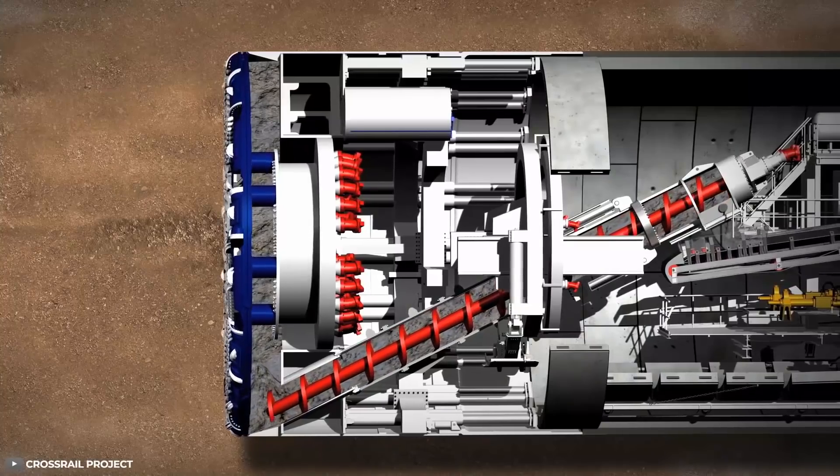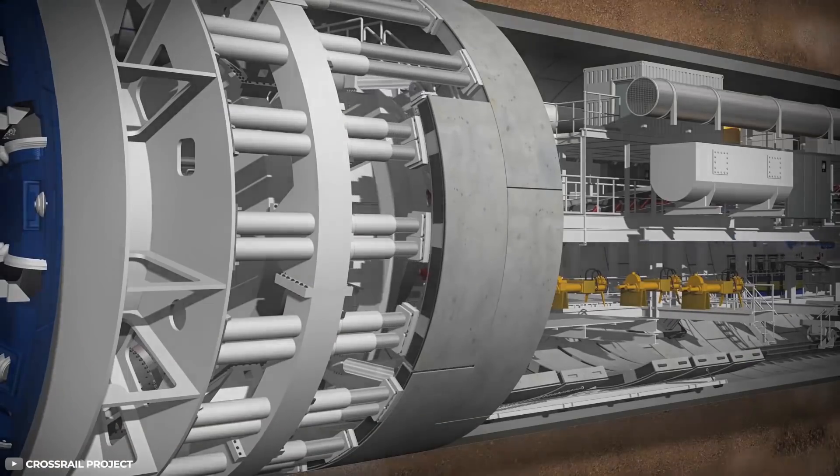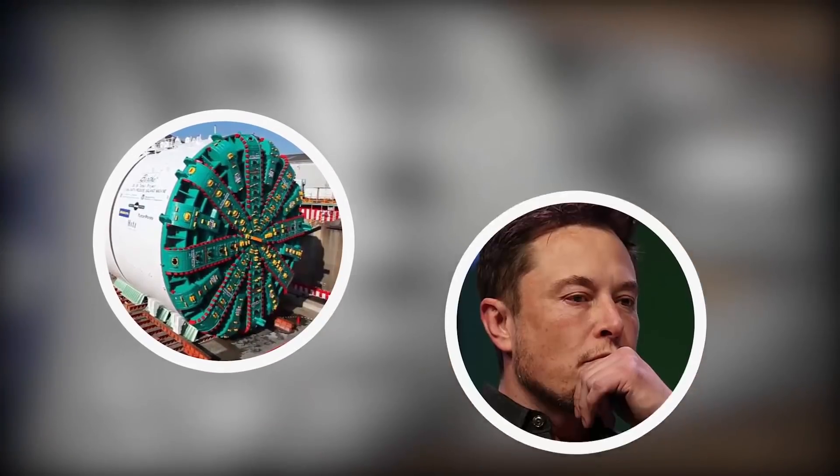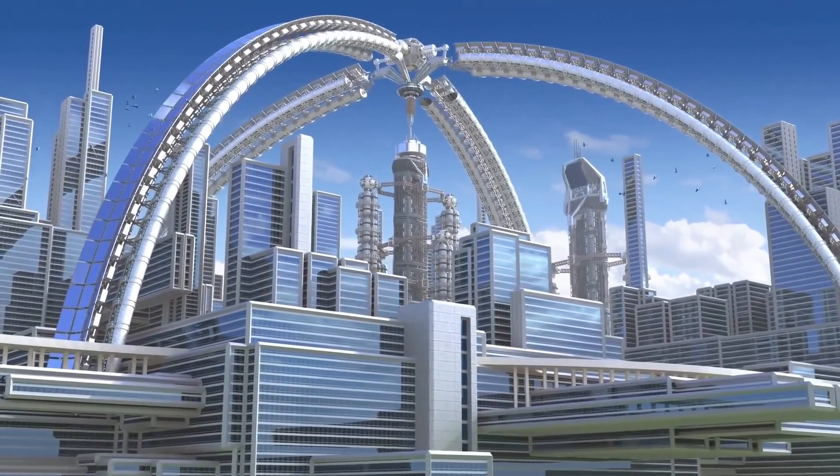Bertha was designed to not only bore, but also build the walls of the tunnel as it moved. Combine Bertha and Elon Musk's vision for underground infrastructure, and the future starts to look very promising.